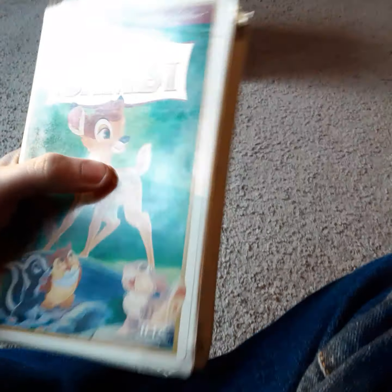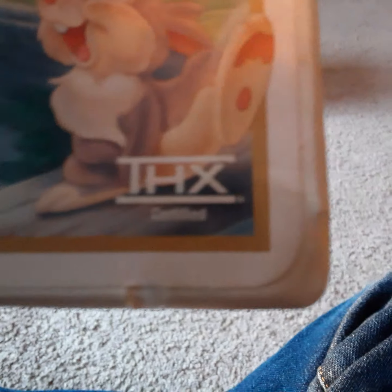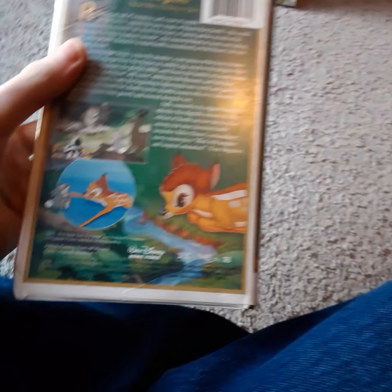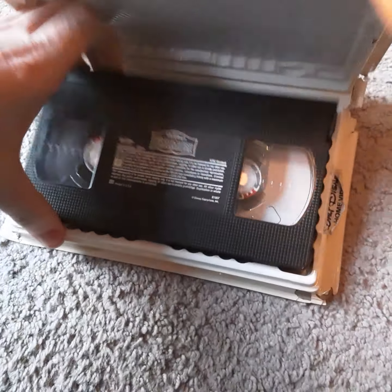I got Bambi, a 1997 fully restored 55th anniversary edition, and it was the first Disney VHS tape to get the THX logo. I got this after my grandmother passed away, back in 2002. This is the first Masterpiece Collection VHS I ever had, and it's pretty good. It has a behind-the-scenes look at the making of this film.